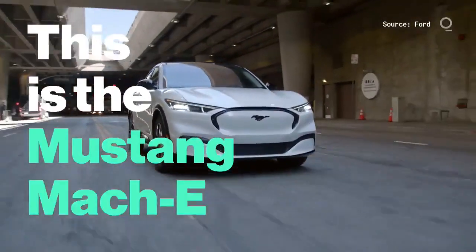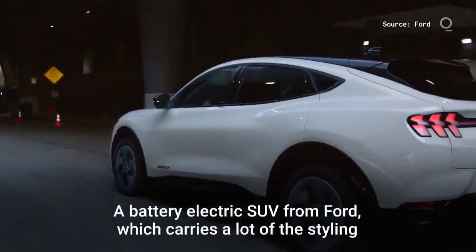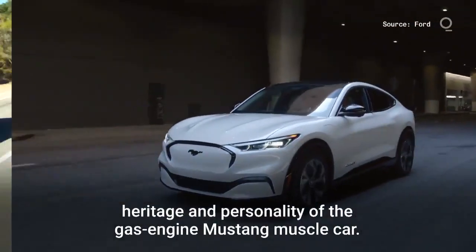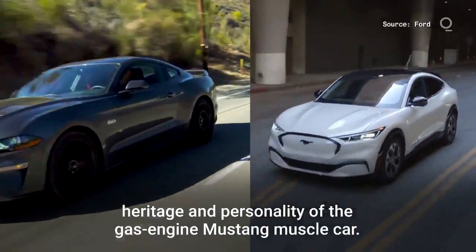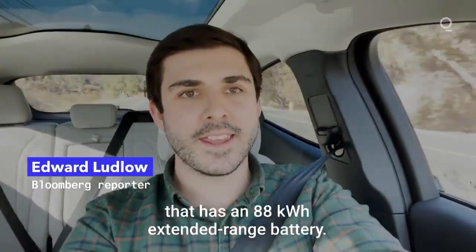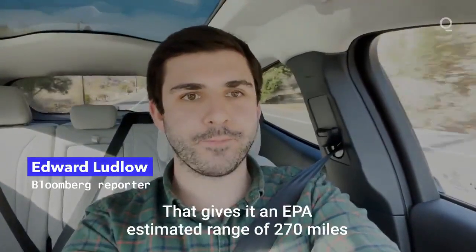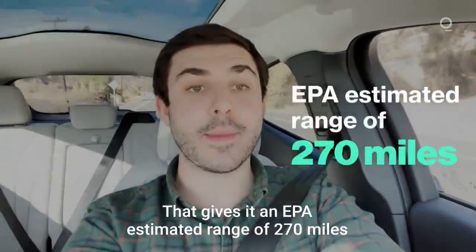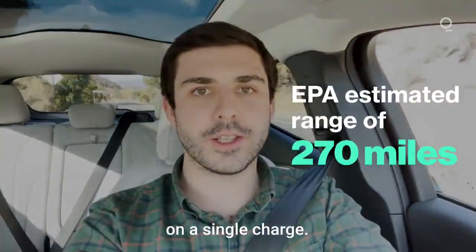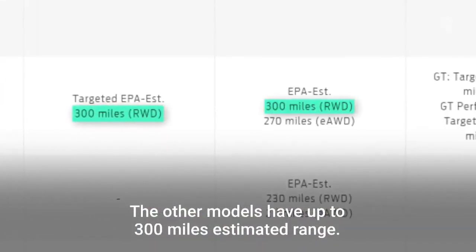This is the Mustang Mach-E, a battery electric SUV from Ford which carries a lot of the styling heritage and personality of the gas engine Mustang muscle car. I'm driving a premium electric all-wheel drive version of the Mach-E that has an 88 kilowatt hour extended range battery. That gives it an EPA estimated range of 270 miles on a single charge, but other models have up to 300 miles estimated range.